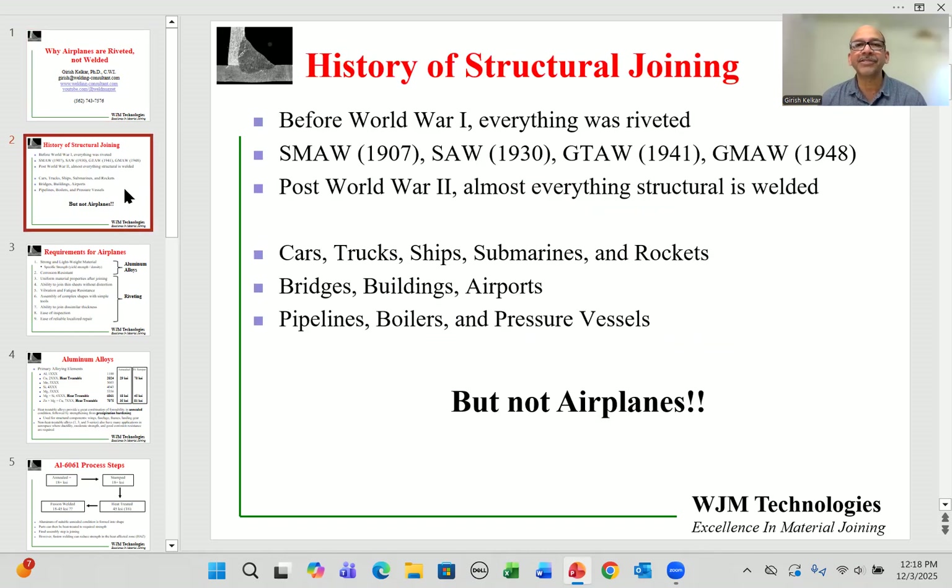Let's look quickly at the history of structural joining. Before World War I everything was riveted. From around the 1900s to 1950s, a lot of the welding technologies we use today for structural joining were invented, such as shielded metal arc welding, submerged arc welding, gas tungsten arc welding, and gas metal arc welding.